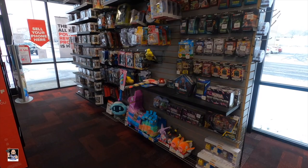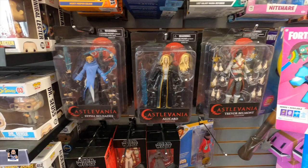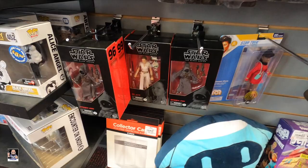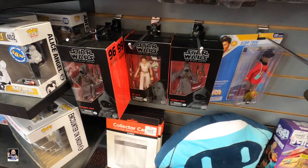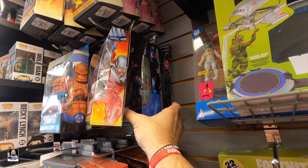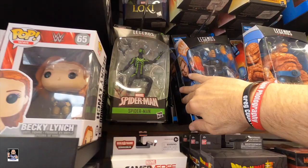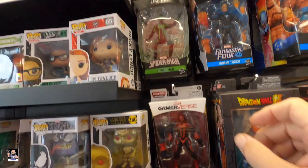I noticed something over here - Castlevania! These look good. I mean look at the head sculpts on those, all these accessories and hands - they look really good. We got some Jawas, Power Rangers, some Mortal Kombat stuff. There's the Thing, Human Torch, Mr. Fantastic. And Drew keeps the pegs looking good - he does. Got the Spider-Mans.